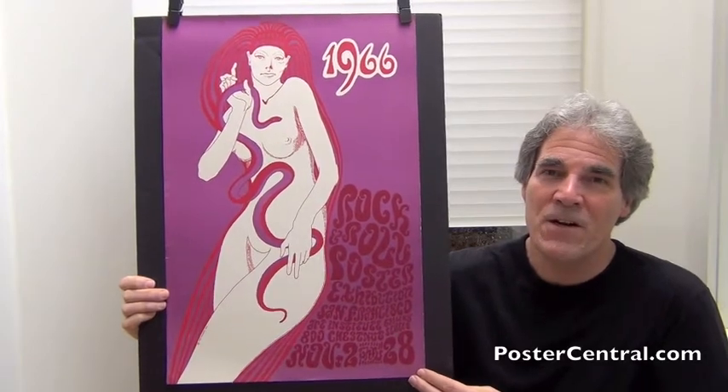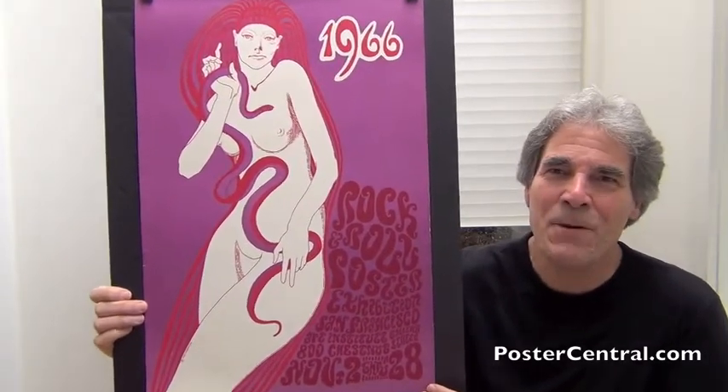How appropriate to start off with the one that is a poster advertising a rock and roll poster exhibition. How cool and appropriate is that? That's exactly what we have here in striking red and purple colors.